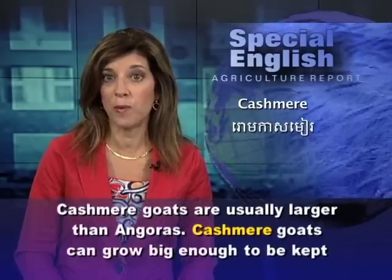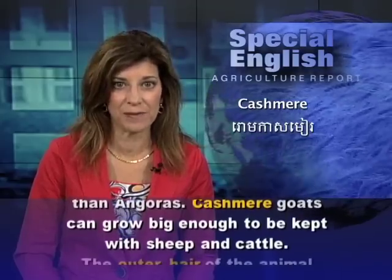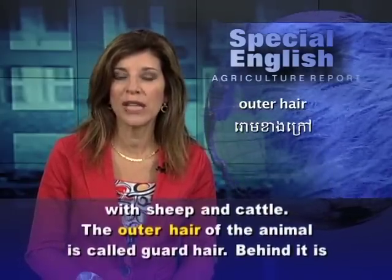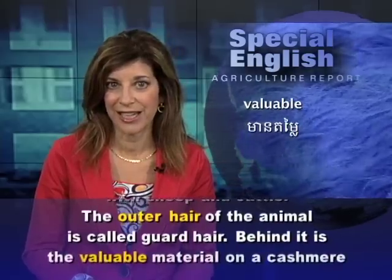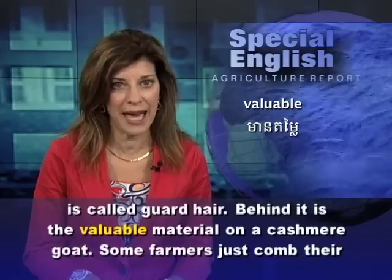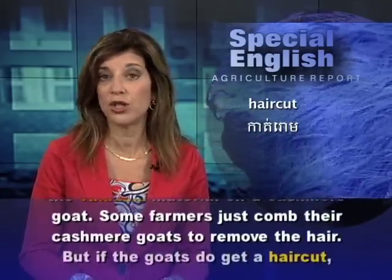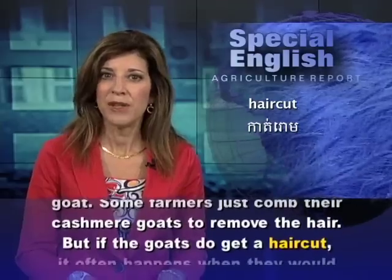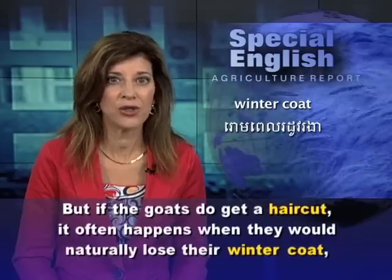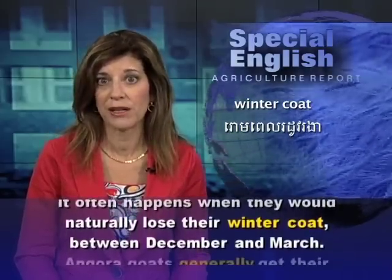Cashmere goats can grow big enough to be kept with sheep and cattle. The outer hair of the animal is called guard hair. Behind it is the valuable material on a cashmere goat. Some farmers just comb their cashmere goats to remove the hair. But if the goats do get a haircut, it often happens when they would naturally lose their winter coat, between December and March.